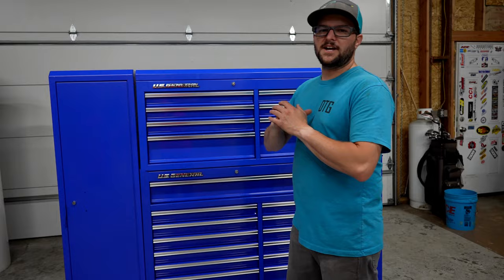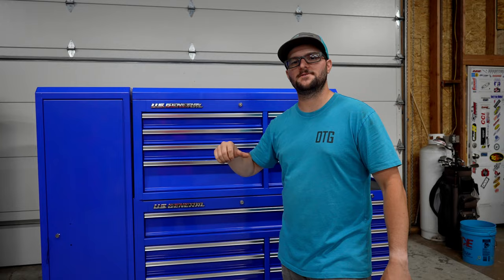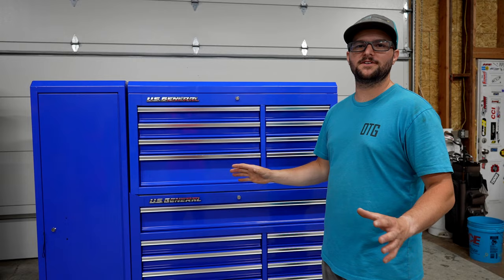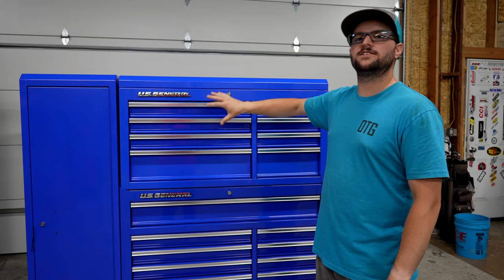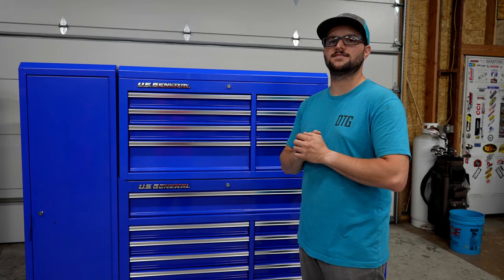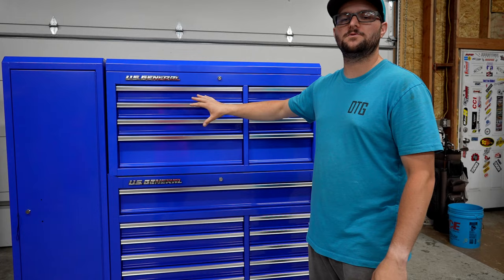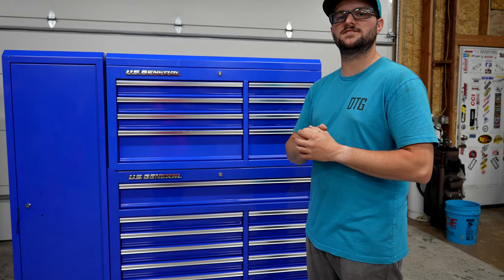We got these things unboxed — we went with the color blue, and I really hope he likes it. This is a surprise, so we sent him out of town. We're going to go over to his garage, get everything rearranged. I want to give a massive shout-out to Harbor Freight for helping with this project — as soon as I told them about it, they were stoked to jump on board. So we got him a lower box, top box, an end locker, and an end cabinet. This should help out a lot because he does not have enough toolbox space.